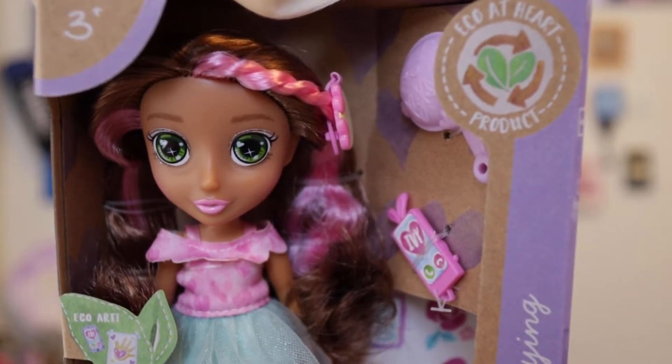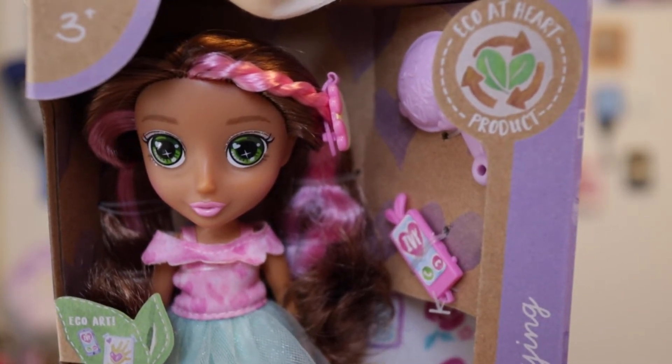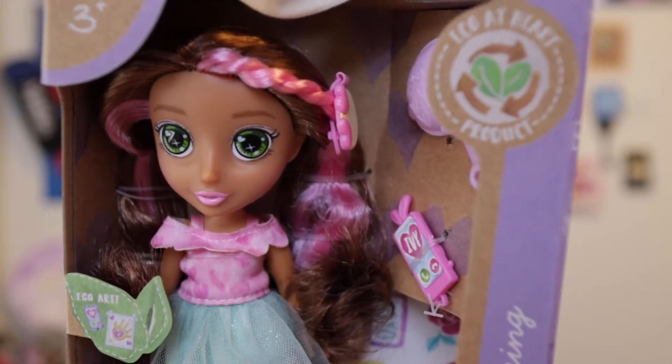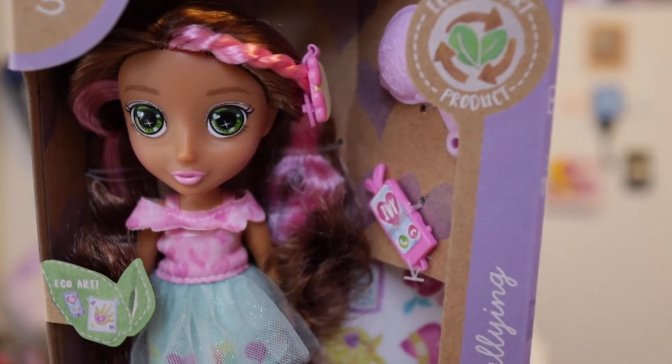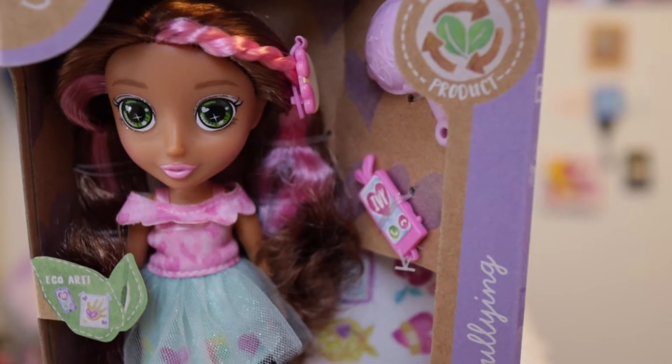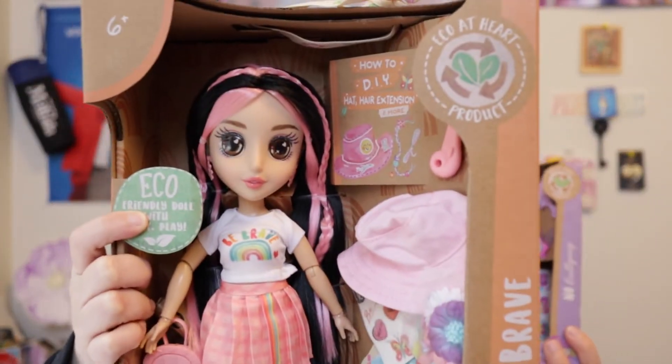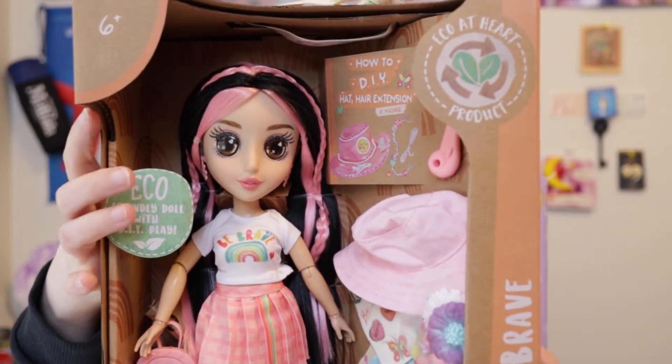The smaller version is also eco-friendly, using ink made from soybeans. The dolls wear eco fashions and this company uses recycled plastics. The smaller ones are for ages 3 and up, and the larger ones are for ages 6 and up.